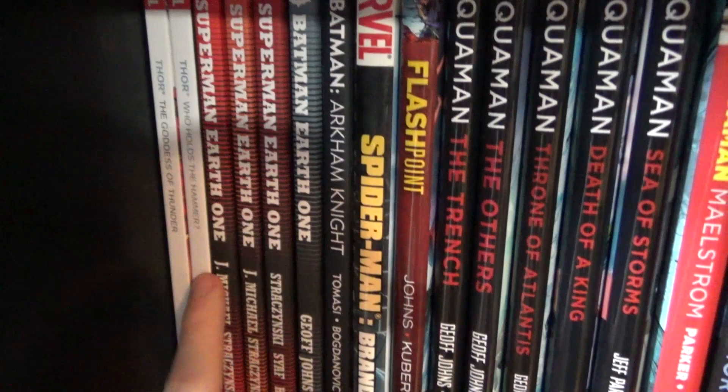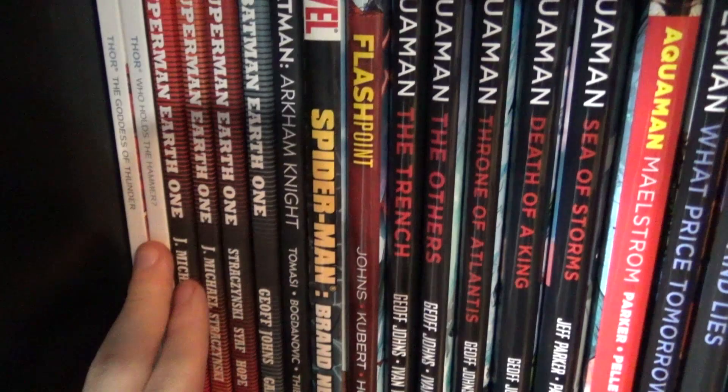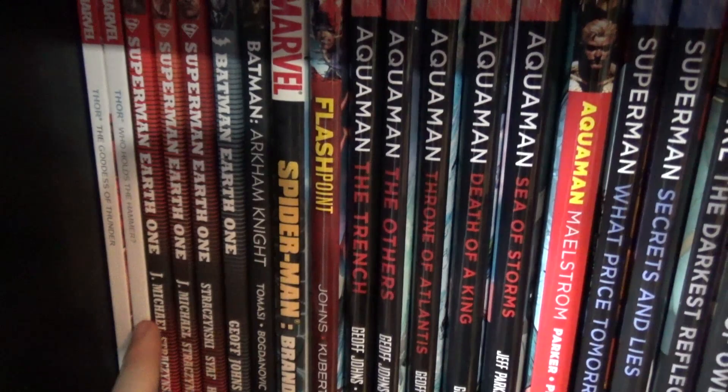Next up are two Thor books — The Goddess of Thunder and Who Holds the Hammer. Great writing by Jason Aaron, a really good Thor story, and I've been enjoying the current run too. The entire Superman Earth One run — a great series, especially the first two volumes. And then Batman Earth One, which I still haven't read but I'm holding out high hopes.